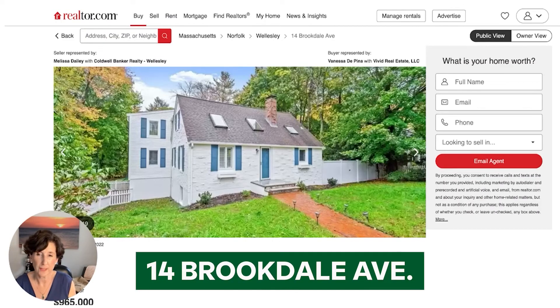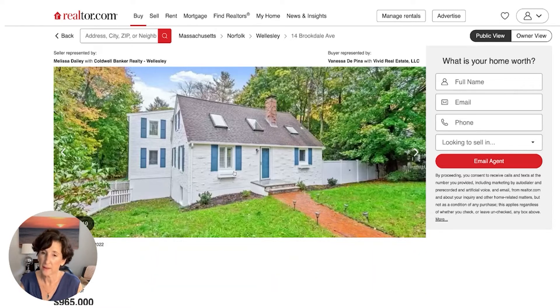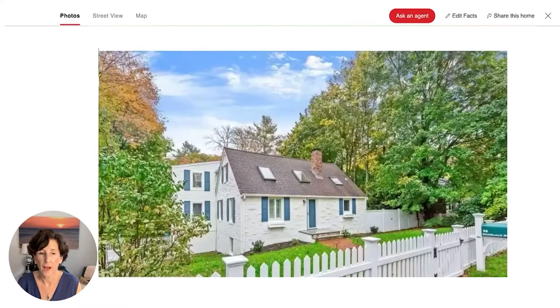The second home we're featuring today is 14 Brookdale Ave. Even though it's on an avenue, it's actually a very quiet dead-end street and another classic cape from the front. As you can see, there's a big addition off the back. This was off of Western Road, which is on the northwest part of town — so not walk to town, but still a very nice neighborhood.